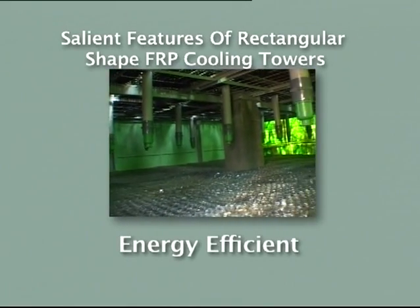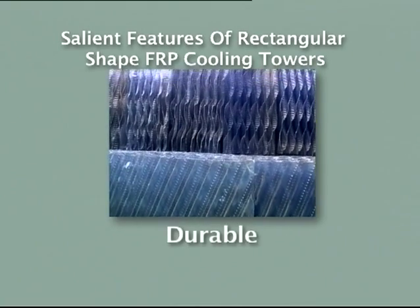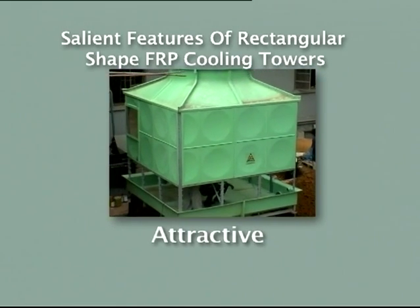Salient features of the Rectangular Shape FRP Cooling Tower: Energy efficient due to the use of highly efficient PVC fills and nozzles with a low pressure drop. Durable because of high quality materials. Attractive looks because of FRP panels.